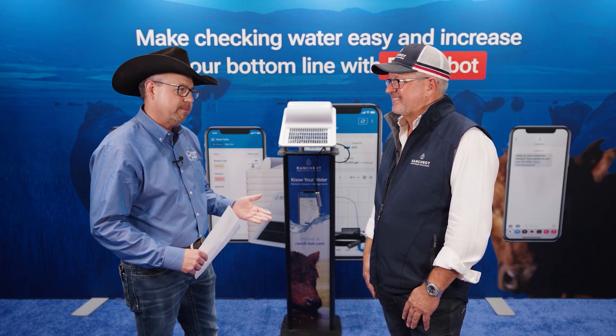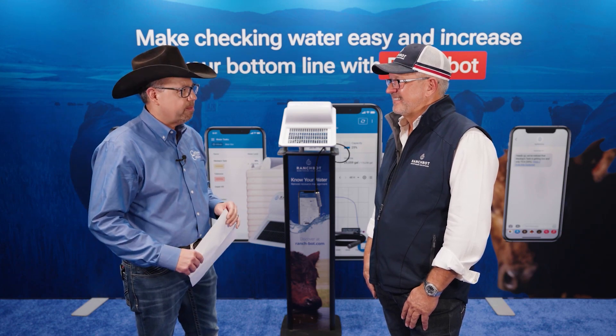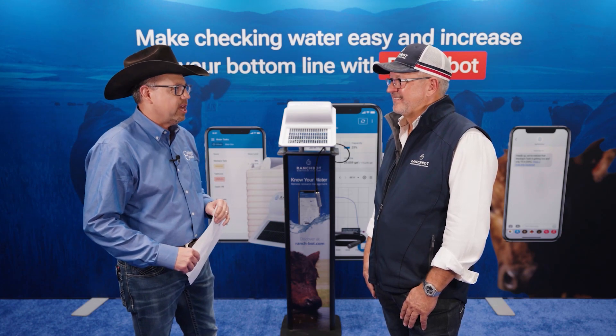Andrew, thank you for being with us. Just right out of the chute, tell us a little bit about the backstory on your company, RanchBot.